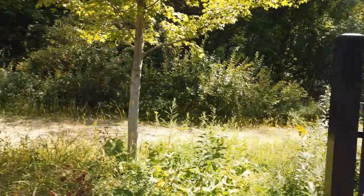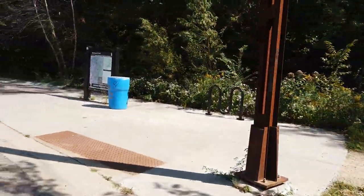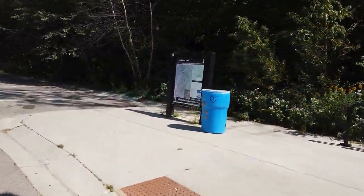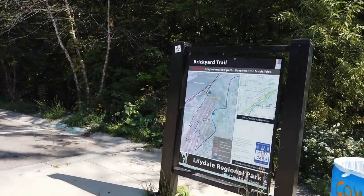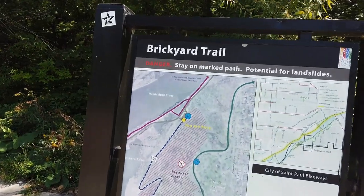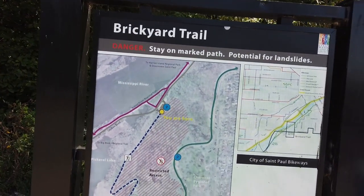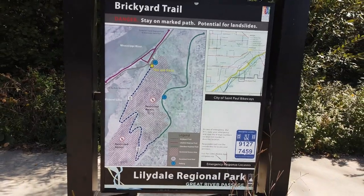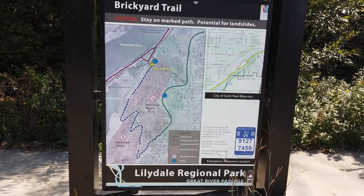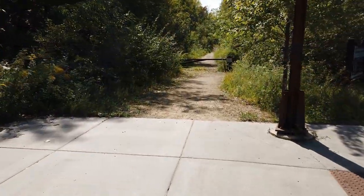In the parking lot of the Brickyard Trail. There's danger — stay on marked path. Well, let's go.